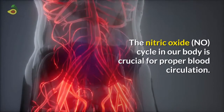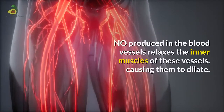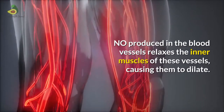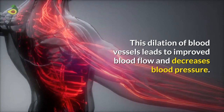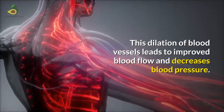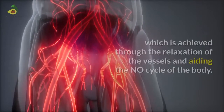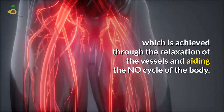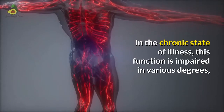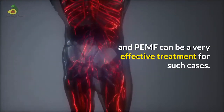The nitric oxide cycle in our body is crucial for proper blood circulation. Nitric oxide produced in the blood vessels relaxes the inner muscles of these vessels, causing them to dilate. This dilation of blood vessels leads to improved blood flow and decreases blood pressure. One of the main functions of PEMF is to improve circulation, which is achieved through the relaxation of the vessels and aiding the nitric oxide cycle of the body. In a chronic state of illness, this function is impaired in various degrees, and PEMF can be a very effective treatment for such cases.